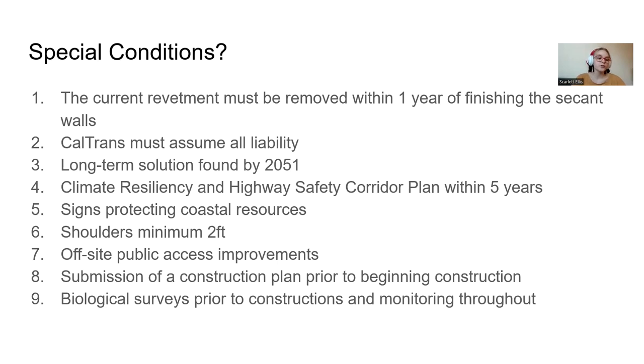They also need to put up signs protecting coastal resources in approved locations. The road shoulders in tight curves must be at least two feet wide. Off-site public access improvements for coastal services are required as well. They must submit a construction plan for the California Coastal Commission to review and approve before beginning. Finally, they need to conduct biological surveys prior to construction and monitoring throughout. They don't believe there's anything super endangered in the area — no condors expected — but surveys and monitoring are required just in case.